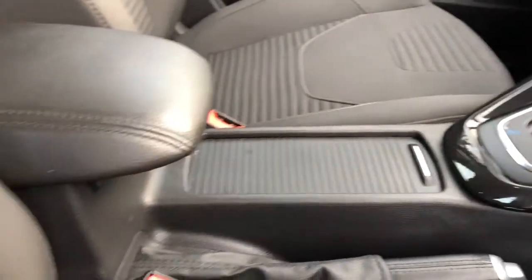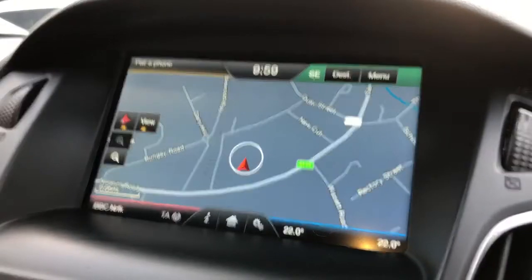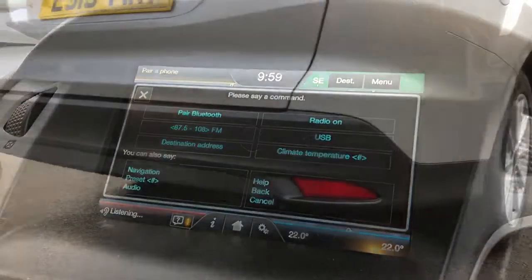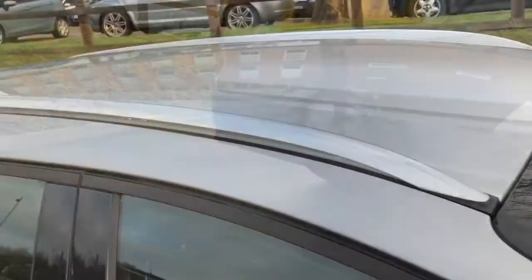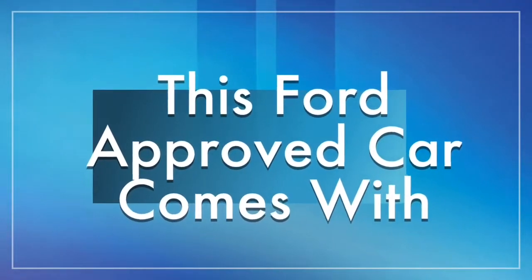Heated front and rear windscreen. Moving ourselves through, a closer look at the rear parking sensors. Chrome roof rails. Hope you've enjoyed watching the video and I look forward to working for Hammonds.